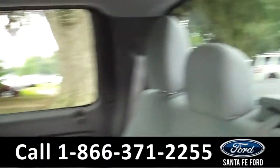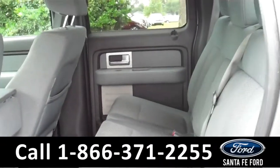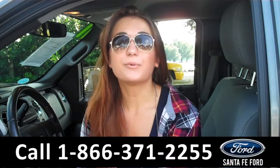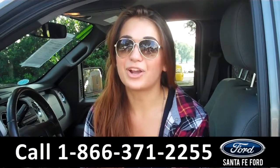Lastly, we'll take a quick look at the second row. This truck has six seats in all — three in the front as well as three in the back. That was our 2011 Ford F-150. For more information, you can call us at the number below or check us out online 24/7 at SantaFeFord.com. I'm Carly. Thanks for watching.